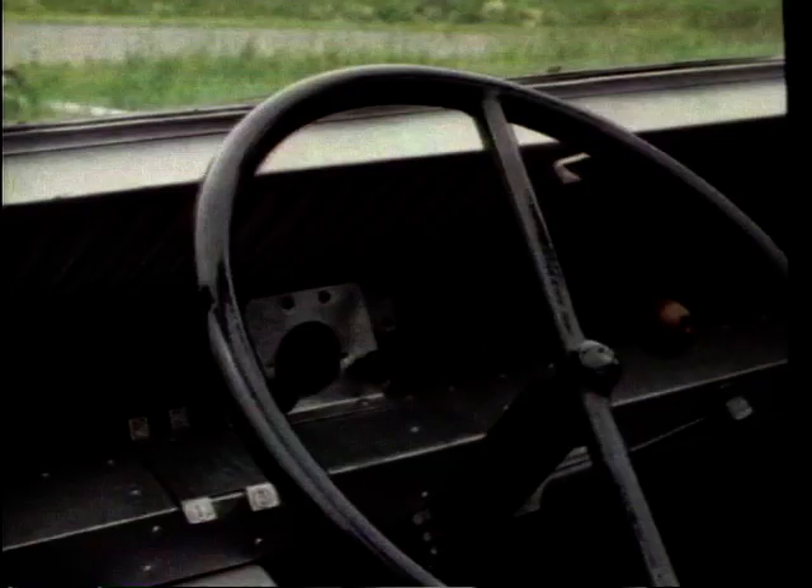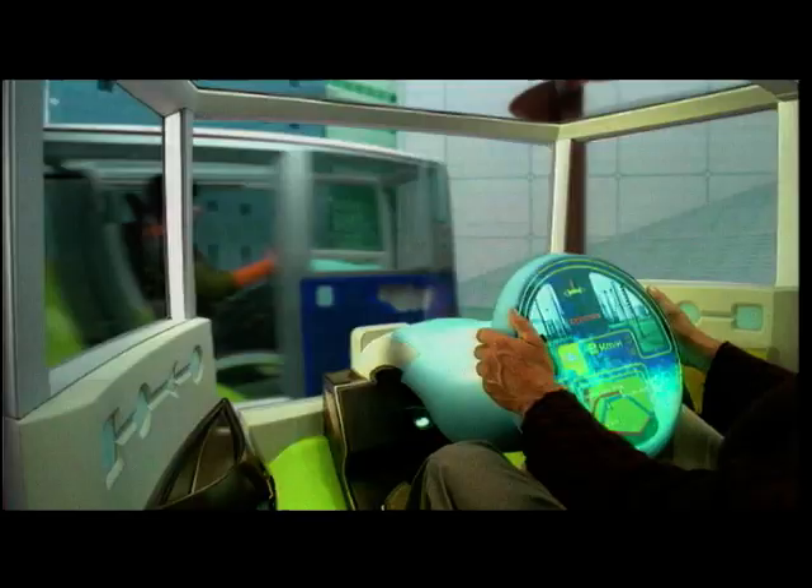With a design heritage like this, you'd think that modern day Citroën concepts would be bold, innovative and original. And you'd be right.